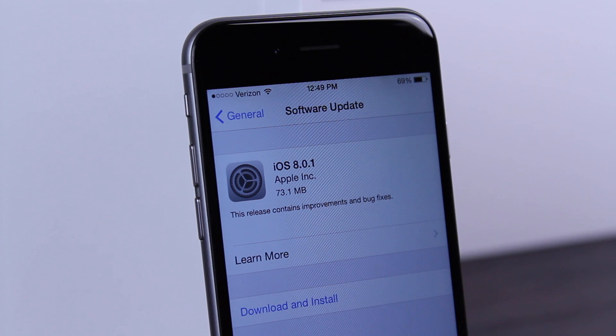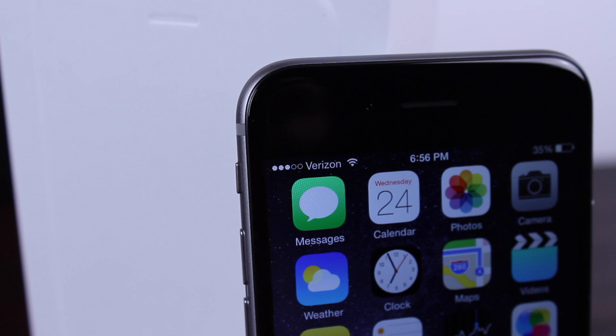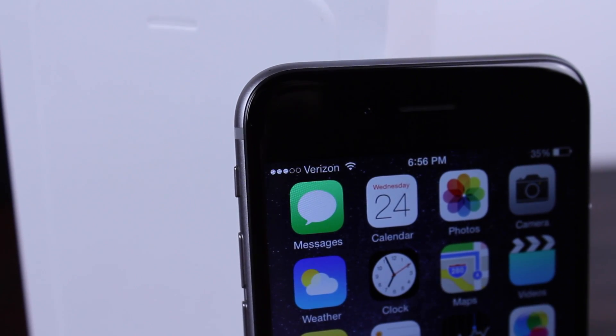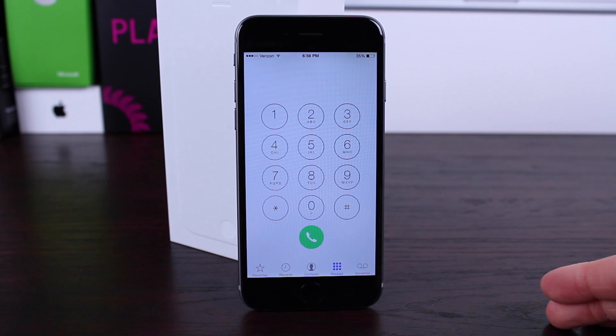Jumping right into it — Apple did in fact release iOS 8.0.1 earlier today for about an hour and a half until they pulled it. The reason they pulled it is because iPhone 6 and 6 Plus users were experiencing more bugs and issues after updating to this bug fix and issue-improving update.